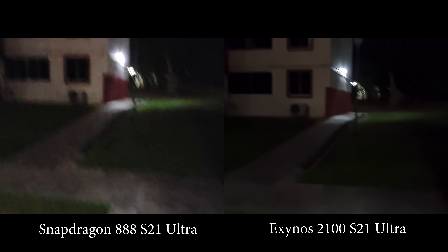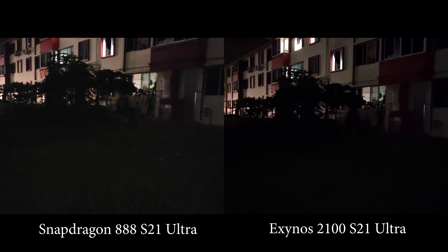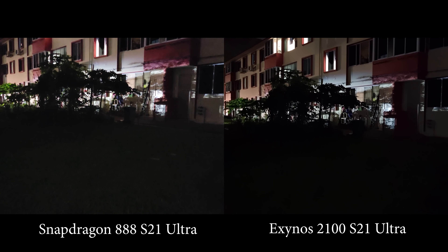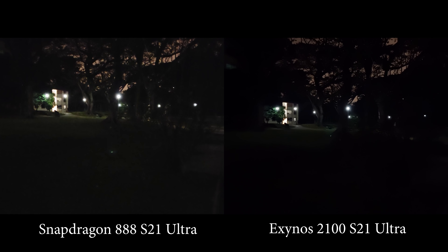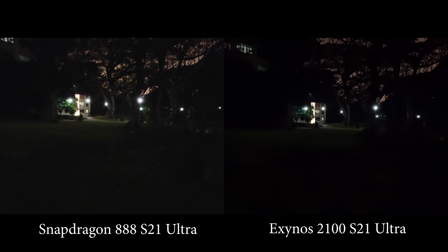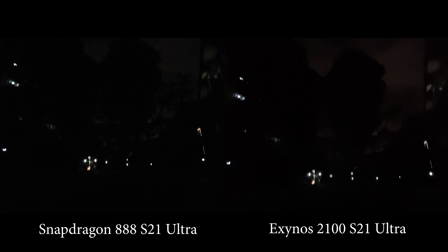Here it's much darker, and yes you can see much more on the Snapdragon version. On the Exynos version it's just very dark and you can't tell what's going on. Now let's switch to the ultra-wide lens.